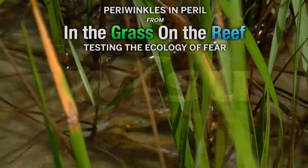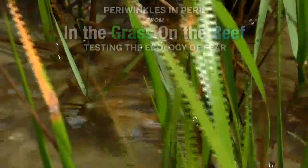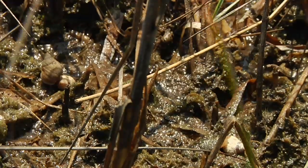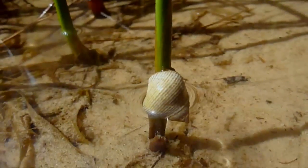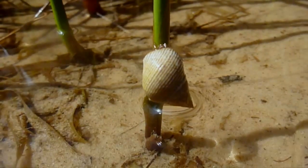The marsh periwinkle snails, if they are getting lots of cues that blue crabs are around, sometimes even when the tide goes out and they should be able to climb down and eat other resources on the sediment surface, they may decide that the threat of getting eaten by a blue crab is just too high and they're just going to hang out up on the plant.